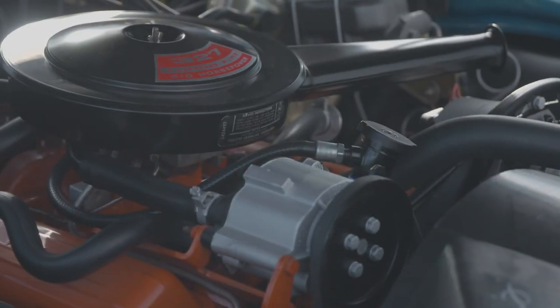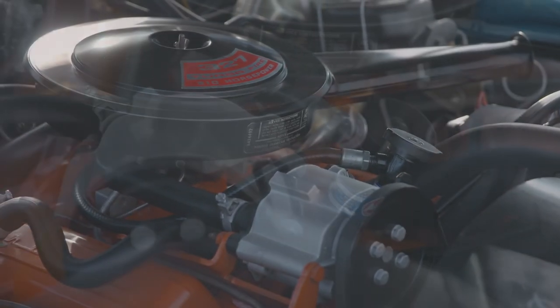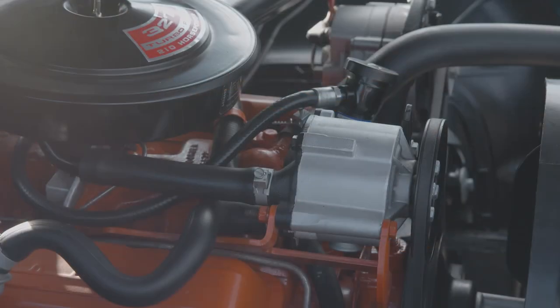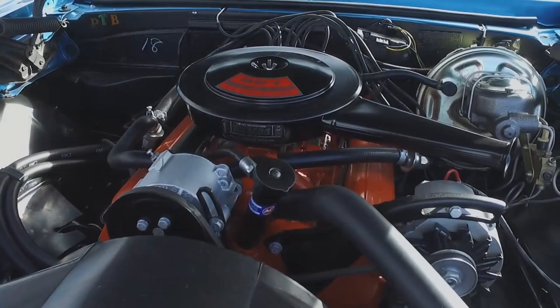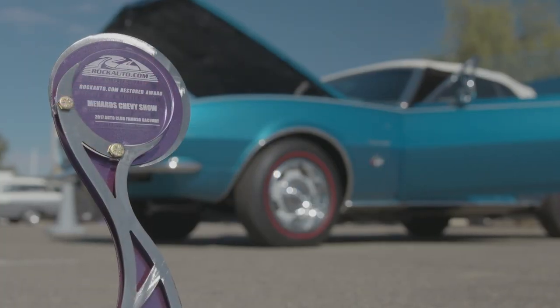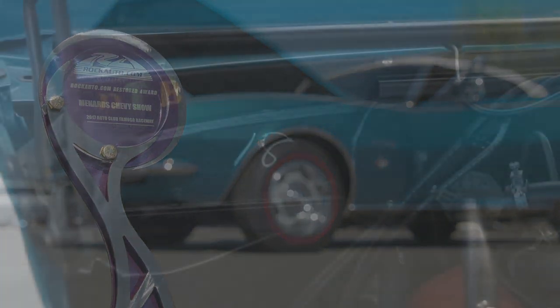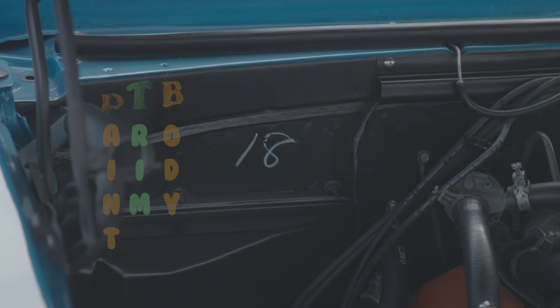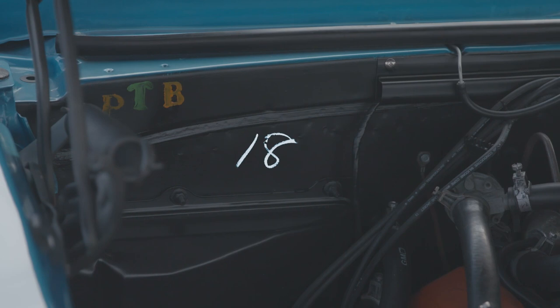Under the hood, the car still retains the original smog pump, or air injection reaction system as it was called back in the day. This emissions item was required on all California cars, and this one was built at the Van Nuys, California factory and sold by Long Chevrolet in San Rafael, California. Brian's Camaro is a numbers-matching car, and after a recent repaint, he restored the PTB — paint, trim, and body ink stamps that the factory inspectors marked on the car. He also restored the number 18 that was originally located on the firewall.